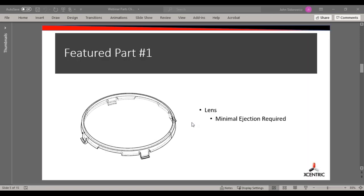We'll start with part one. This is a lens — it's mostly going to be exposed to or customer-facing. We had two challenges with this one: mainly gating and ejection. Where do we put the gate so it's not visible to the customer, and how do we get the part out of the mold in a manner where they're not going to see the ejection? Let's flip over to SolidWorks so we can take a look at the part.